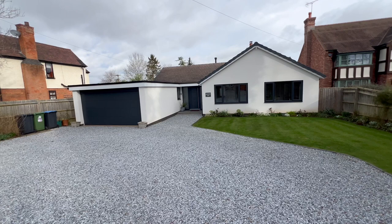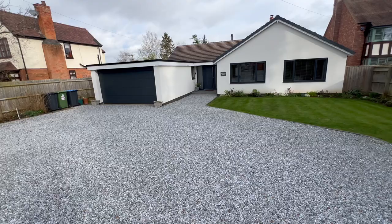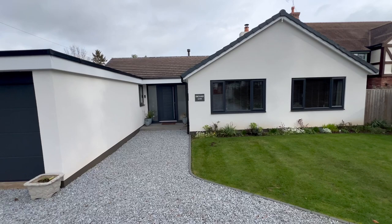Today we're right in the heart of Welford-on-Avon, a really popular and highly sought-after village, to look at this rather splendid contemporary style detached bungalow. The property stands well back from the lane behind a very generous gravel driveway providing parking for six or eight cars for sure.